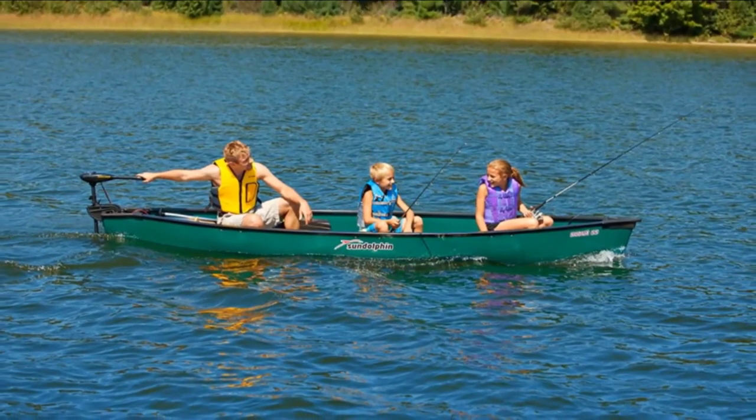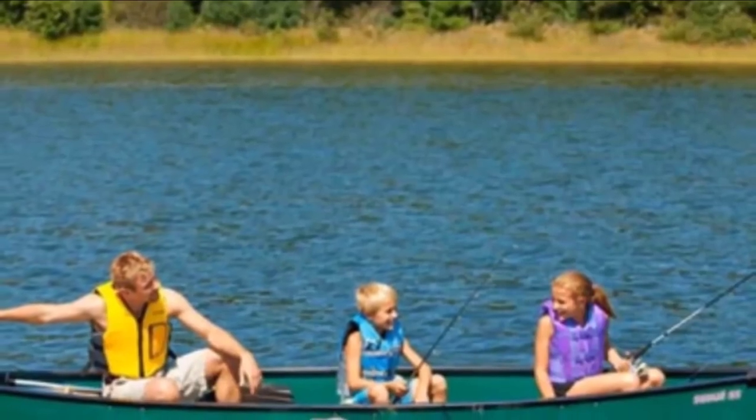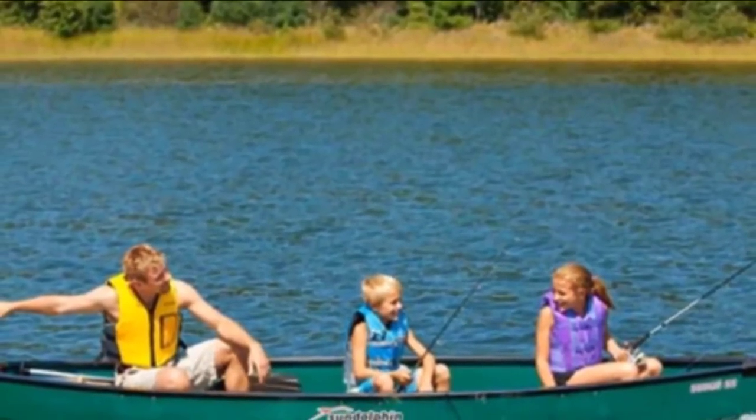This canoe has a sturdy square stern transom for electric trolling motors. With a shallow arc hull shape, it is efficient through the water and has excellent stability. The molded-in seats have enclosed air pockets that aid in flotation of the canoe. Rugged and UV-stabilized polyethylene construction makes it a durable canoe that should last years with proper care.